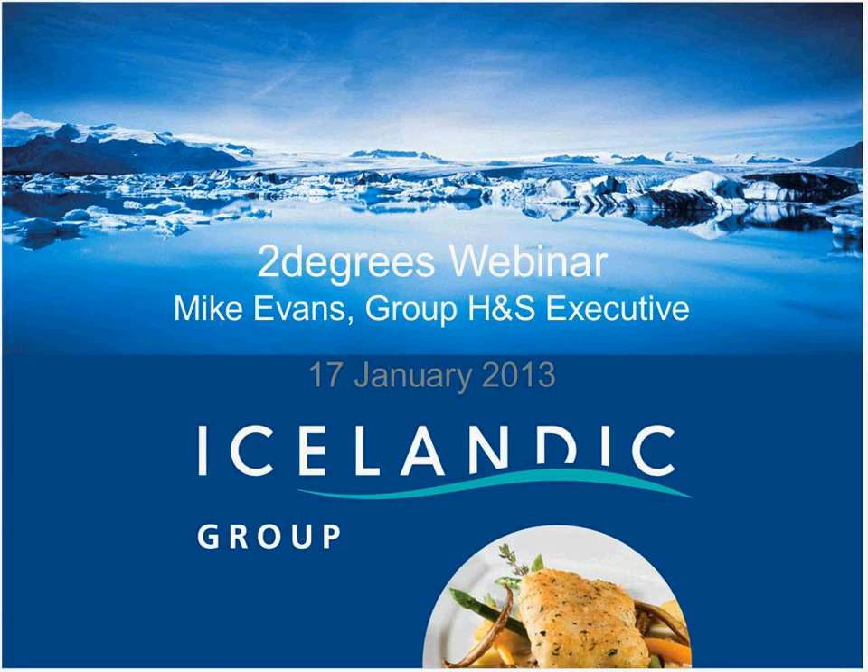Good afternoon everyone. My name is Mike Evans. I'm the Group Health and Safety Executive for the Icelandic Group, which consists of two major divisions: there's Coldwater, which is breaded and coated, and then the SeaChill division which does predominantly chilled seafood. As part of my group health and safety role, I also ended up covering environmental issues for the SeaChill division, including their own brand the Saucy Fish Company.